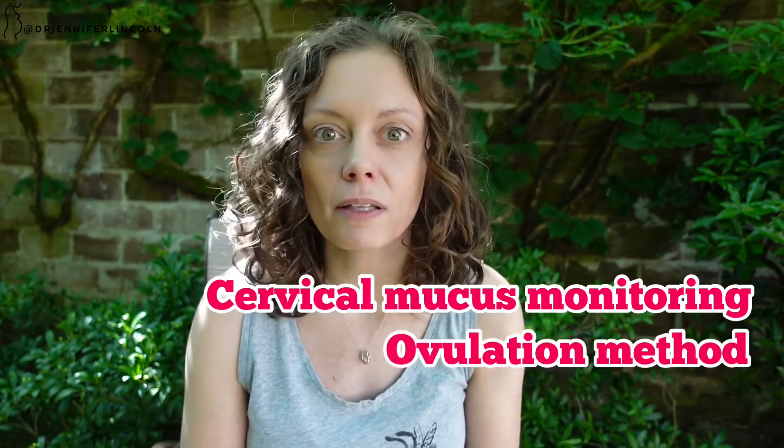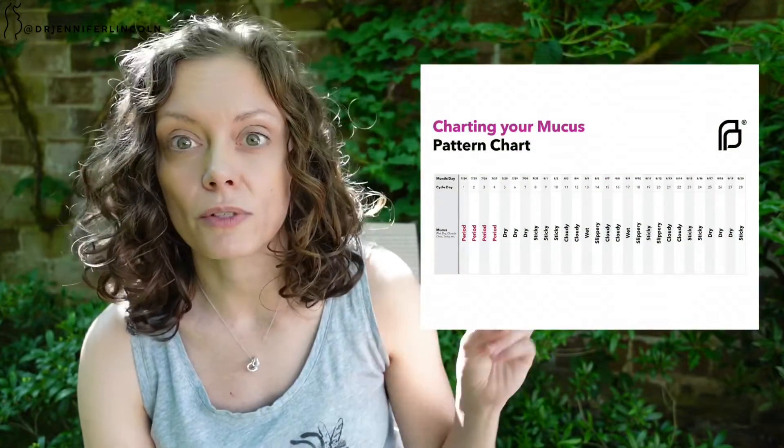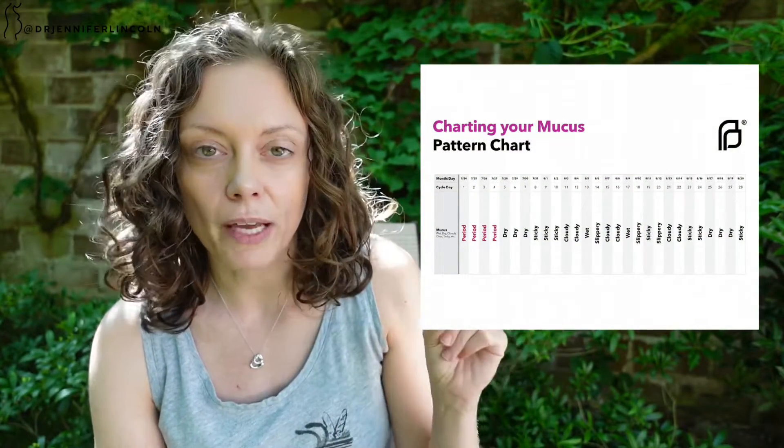Third method: cervical mucus monitoring, also known as the ovulation method or the Billings method. It's 78 percent effective with typical use and 97 percent with perfect use. This is based on the fact that your cervical mucus changes throughout your cycle, and you can track it using a calendar to see if you might be fertile. There's an example from Planned Parenthood that shows how someone has tracked it and identified the days to avoid sex.